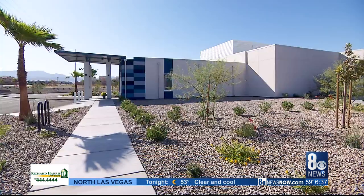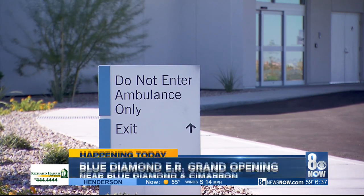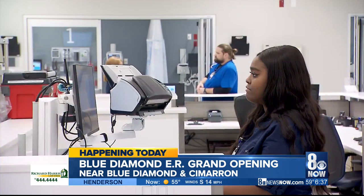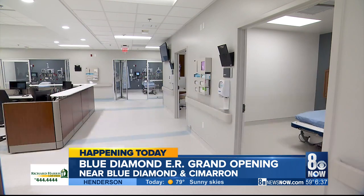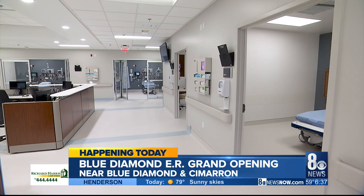Let's give you a look inside the new facility. It has eight treatment rooms, three rapid medical exam rooms, along with advanced imaging services and an on-site laboratory. They'll operate around the clock here near Cimarron and Blue Diamond.